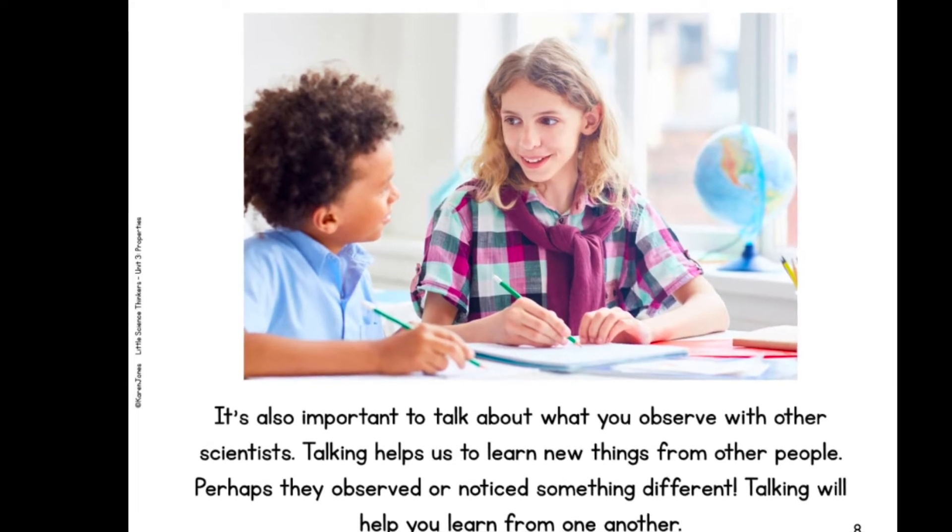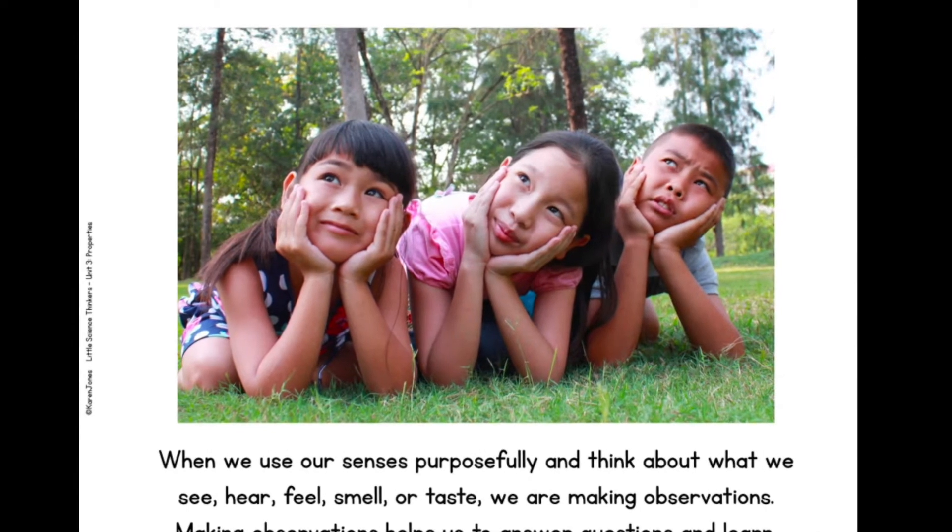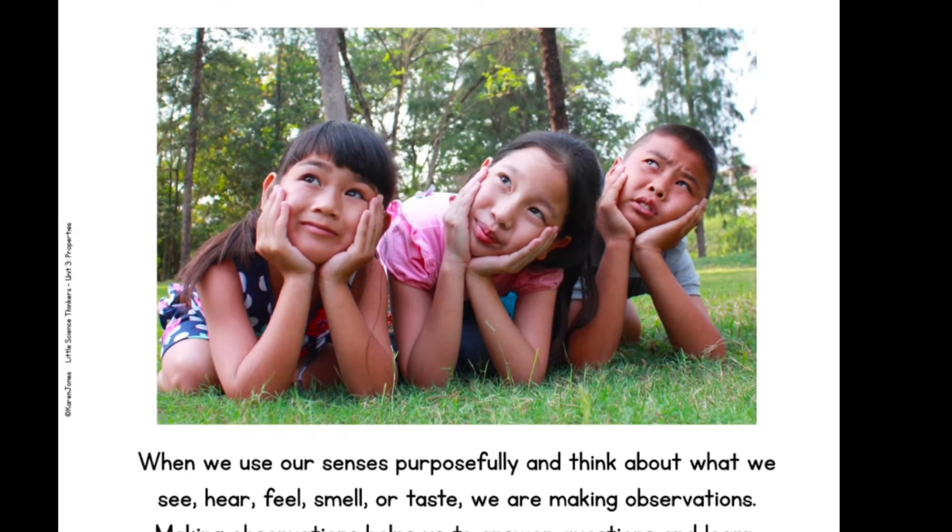When we use our senses purposefully and think about what we see, hear, feel, smell, or taste, we are making observations. Making observations helps us to answer questions and learn.